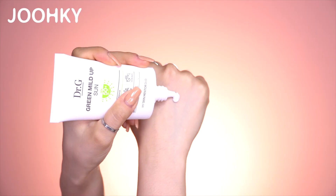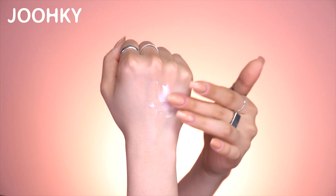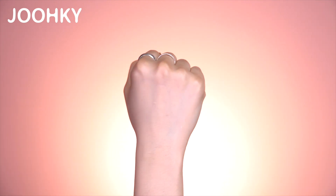Next up is Dr. G's Green Mild Up Sun Cream. This is actually a sun cream that I've been using in my day-to-day care routine, and I also covered it in my previous day care routine video. This cream has a bit of a watery texture, so when applying it, it feels light and very moisturizing, and it doesn't have any white residue. I bought this today because I actually finished using up the one I had.